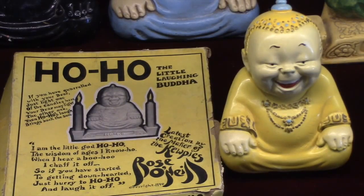And she created the Ho-Ho, which was her last creation. The Ho-Ho was kind of a Buddha-like figurine, a little laughing, cheery fella. She thought it might cheer people up.